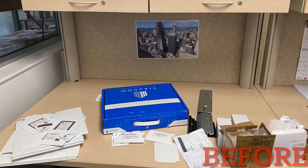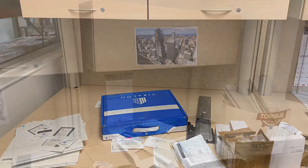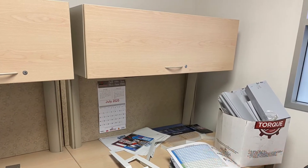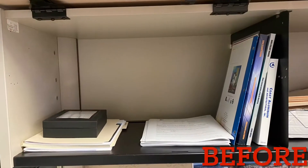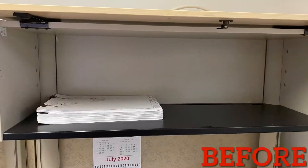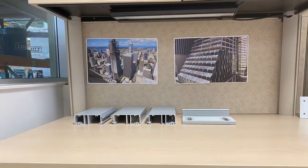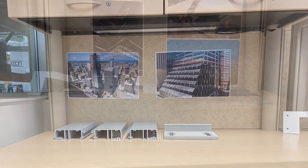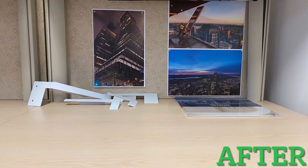The desk behind me had parts and samples everywhere. Most of it I didn't really need to use anymore. The cabinets weren't too bad, but the documents were just thrown in and not organized. Now I still have a couple parts remaining, but only those I really need. I also put up some pictures of our projects to give the area some life.